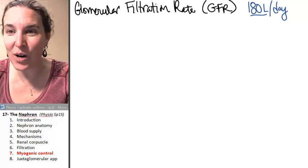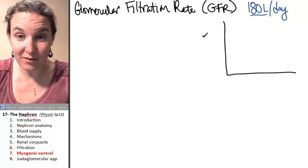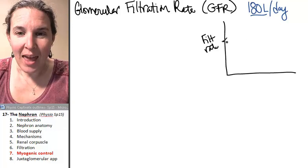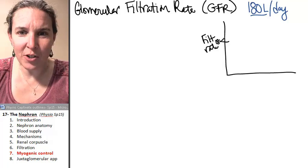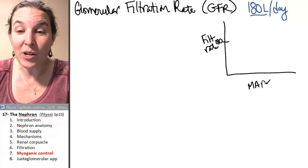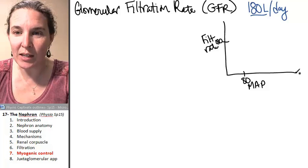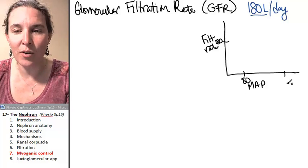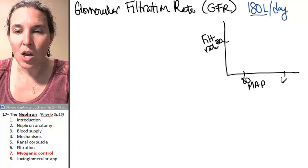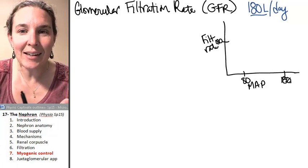I have to draw you this graph because this is a crazy comparison. If you compare glomerular filtration rate — a glomerular filtration rate of 180 liters — you can have a mean arterial pressure anywhere between 80 and 180. Remember, that's an estimate of blood pressure. Your mean arterial pressure can be anywhere between 80 and 180.